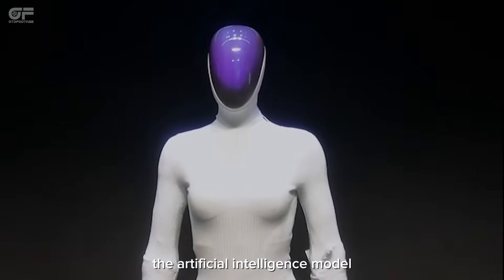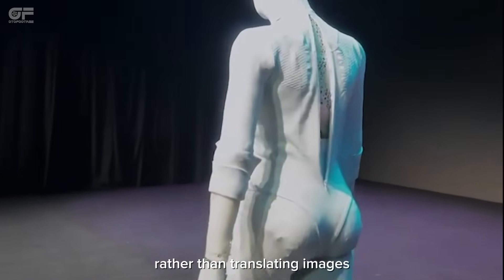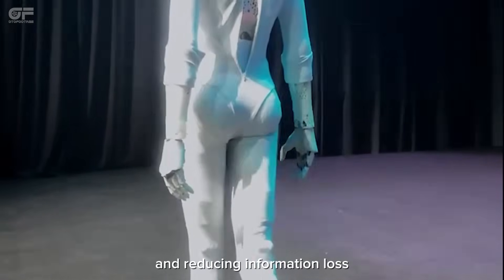The artificial intelligence model allows the robot to interpret its environment directly, rather than translating images into language first, improving efficiency and reducing information loss.